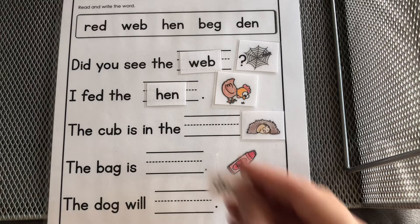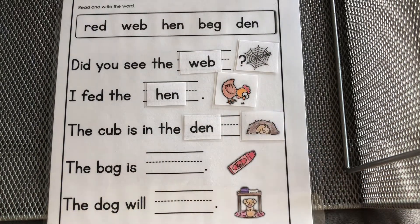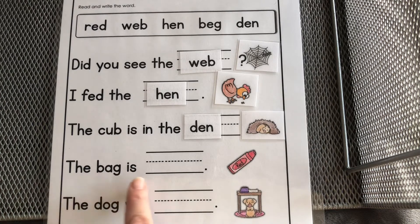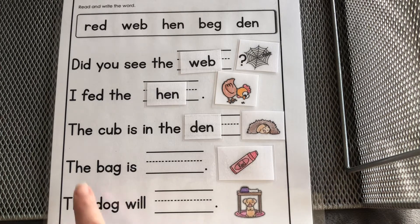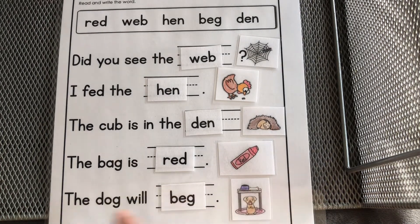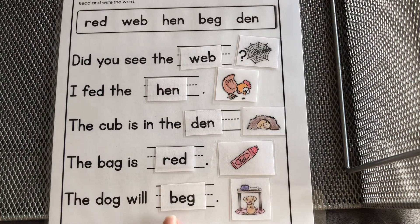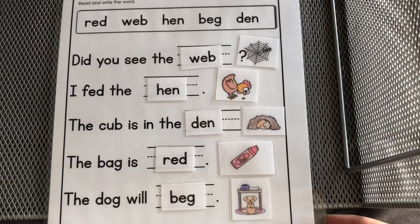The cub is in the den — the place where the cub is sleeping, we call that a den. The bag is — what's this color? The bag is red. The dog will — it's begging — the dog will beg. It looks like it wants the food. Do you see the food up there? The dog will beg. Nice job!